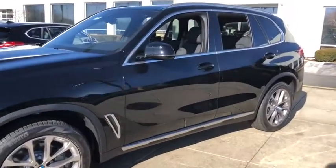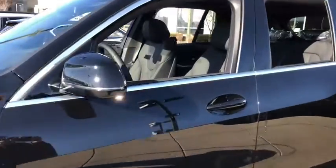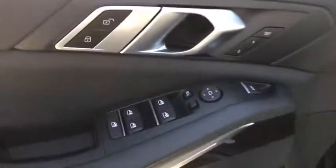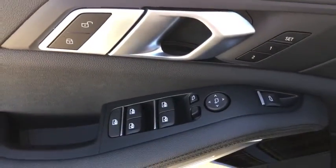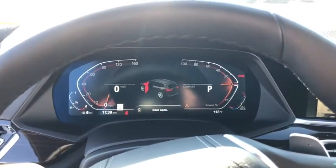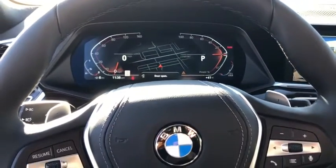Traction control, navigation system, power passenger seat, remote engine start, dual airbags, power steering, four-wheel disc brakes, AM-FM stereo radio, climate control automatic, universal garage door opener, rear window defroster, power windows, trip computer.